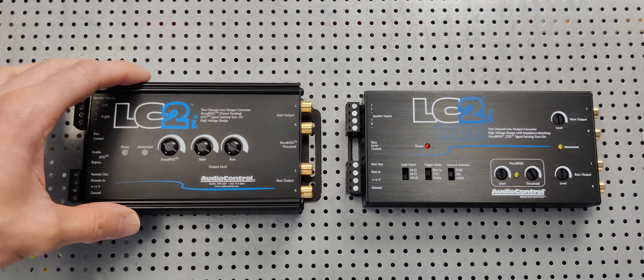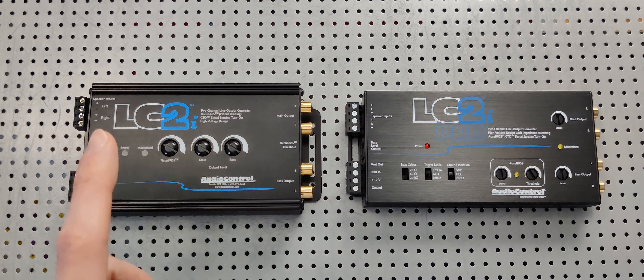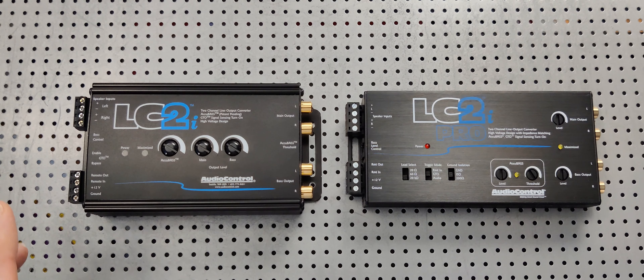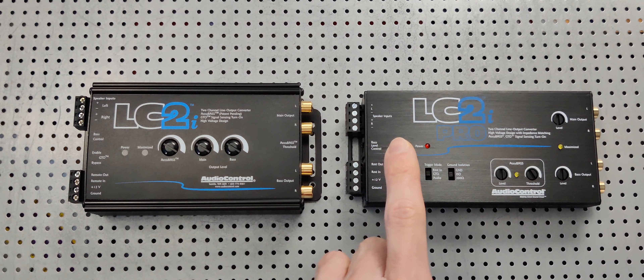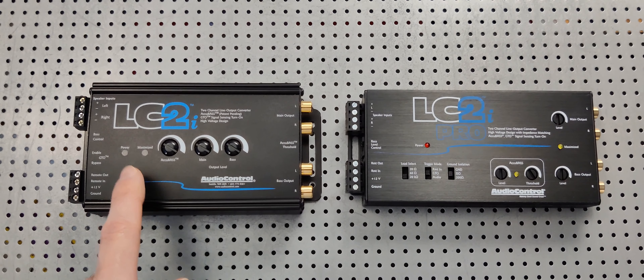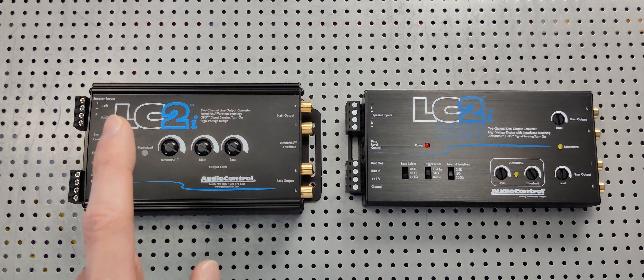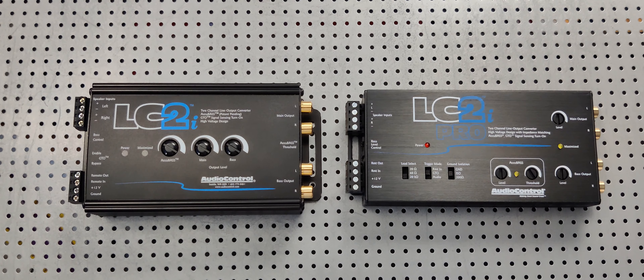I've been running the LC2i — this is my fourth one — in all my vehicles since 2016. Having done car audio since I was a kid, the difference is night and day. This is one of the greatest advancements in car audio I can remember. That 20 hertz versus 33 hertz is one of the biggest features to keep in mind when upgrading your car audio setup.